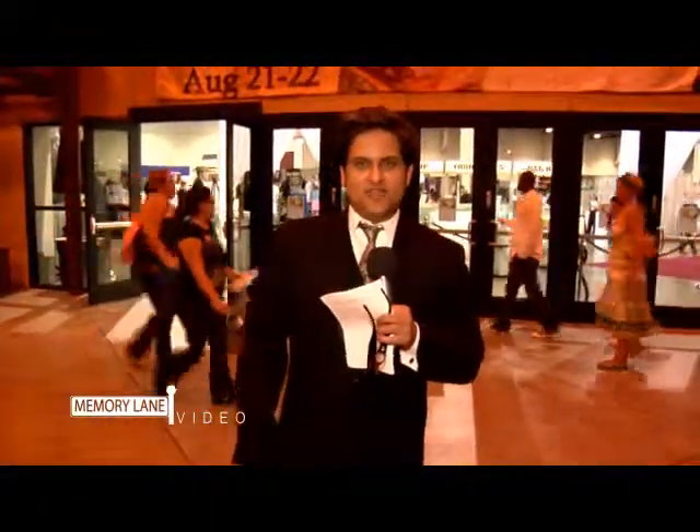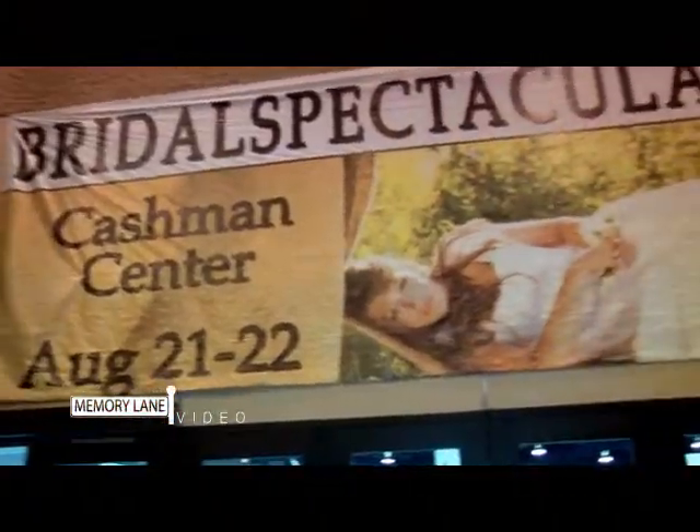Hi, I'm Ricky with Memory Lane Video, and right behind me is Bridal Spectacular's Big Vendor Show. Inside there are hundreds of vendors — videographers, photographers, florals, venues, honeymoons, tuxedos — you name it, they have it. So we're going to go inside, talk to not only the vendors but also the brides and grooms, and maybe create a little bit of havoc. Come inside and follow me.